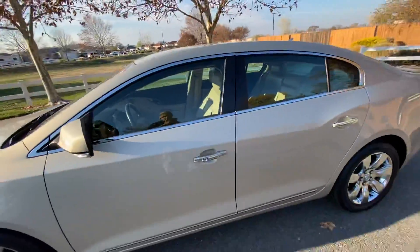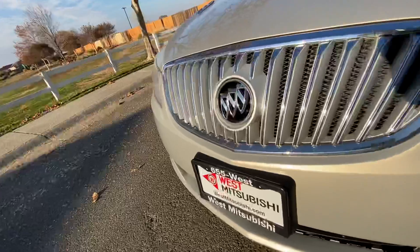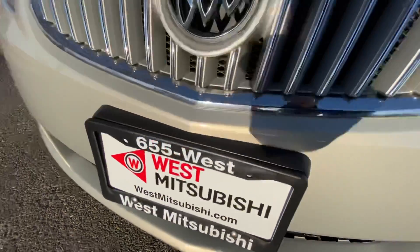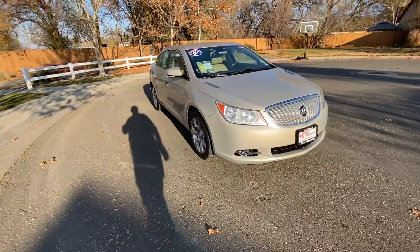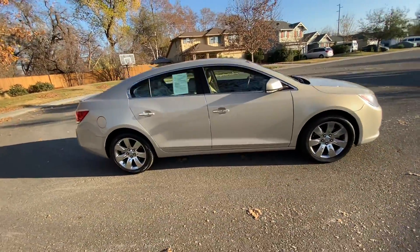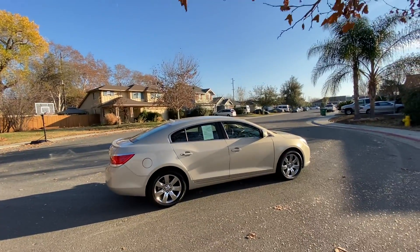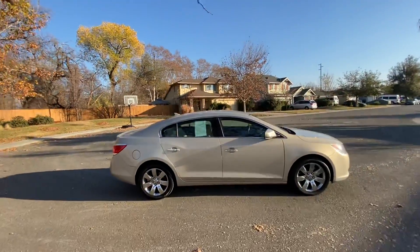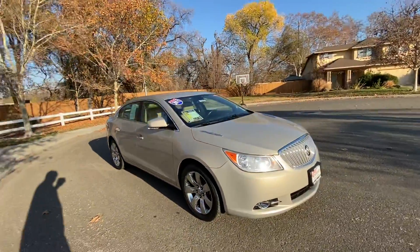Go online to westmitsubishi.com — our website — or call 530-655-WEST. Online you can see all of our inventory, a bunch of photos of this vehicle, and you can apply for credit. We can get you pre-approved right on the website. We don't care if you've got good credit, bad credit, or none at all — we can get you into a nicer, newer vehicle like this today.